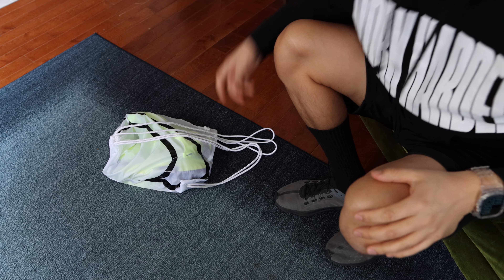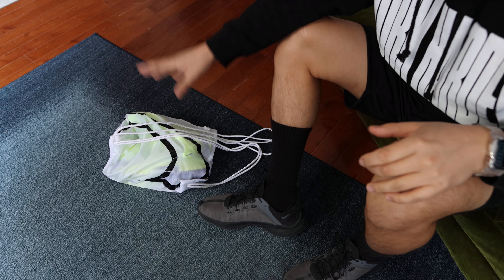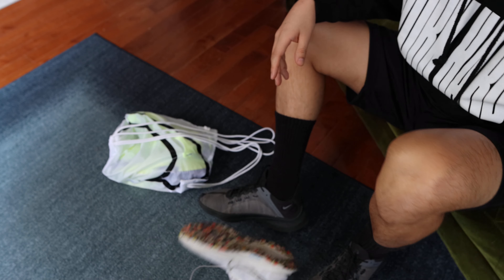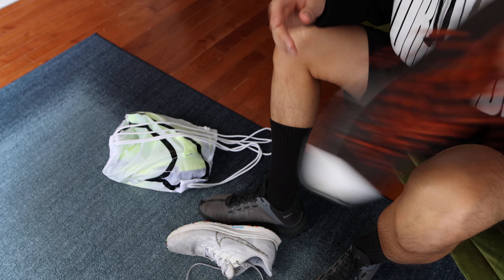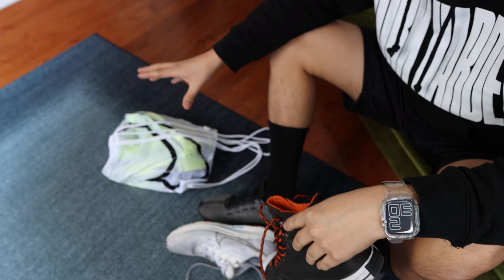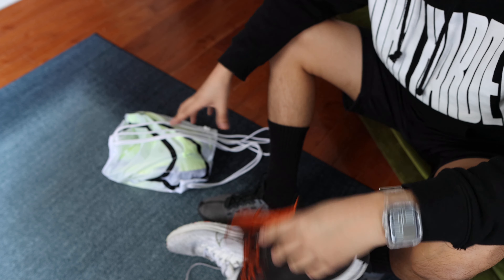Hey guys, this is Matt for Creative Today. We're taking a look at a very unique pair of shoes. This one's from Nike — I'm currently wearing a different pair of shoes from Nike, I have other pairs from Nike and Converse. This is one of the most unique pairs of shoes that I've ever worn, and it's not because it's self-lacing or anything.